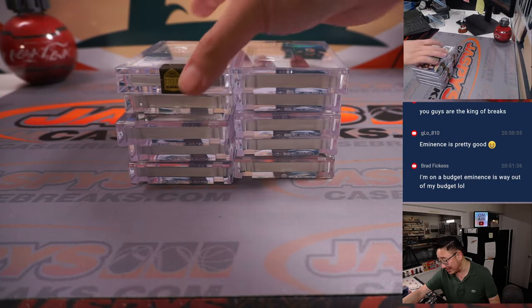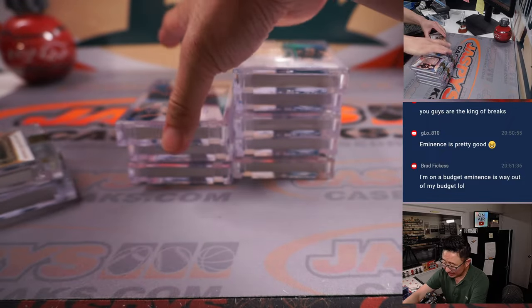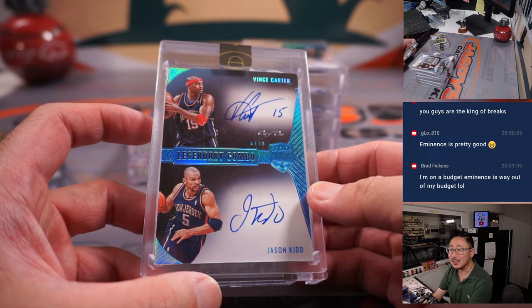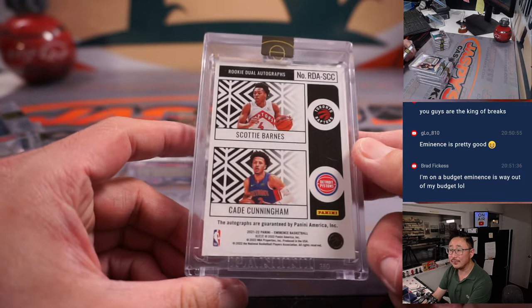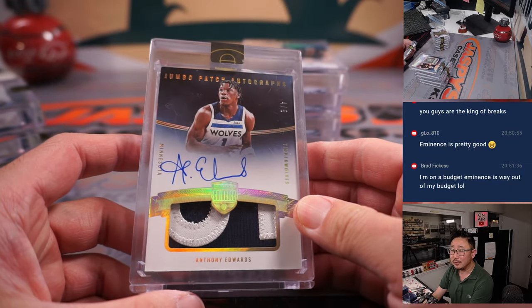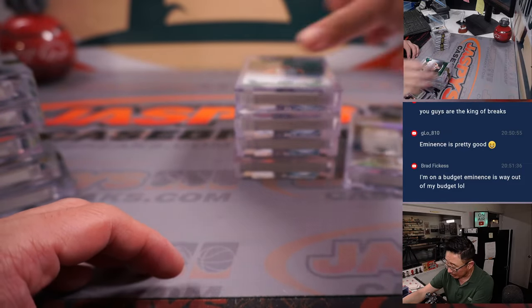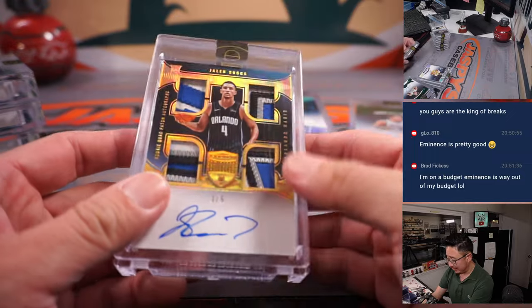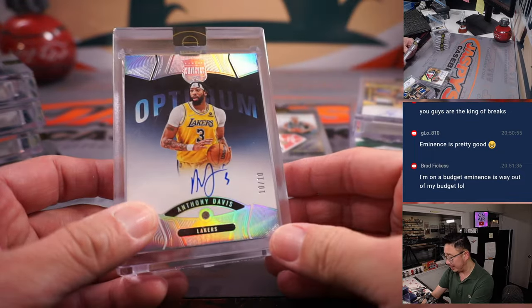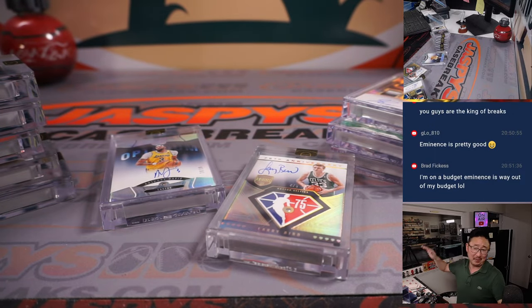Man, some really awesome stuff here. Thanks everyone for watching, for breaking with us, for getting in, for taking the risk on something like this — we appreciate it. Keep your eye out for more. We may get some more, hopefully at the same price. Keep your eye out for all this Eminence goodness from Panini on jazbeescasebreaks.com. Thanks for watching, thanks for breaking with us. I'm Joe for jazbeescasebreaks.com — see you next time. Bye-bye.